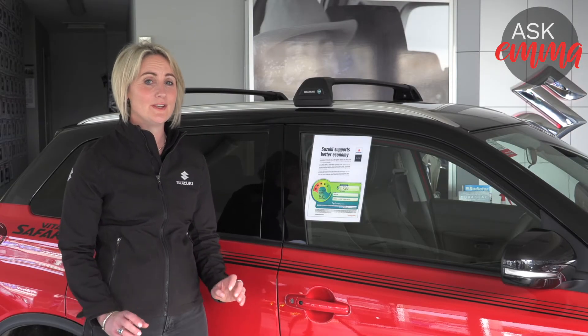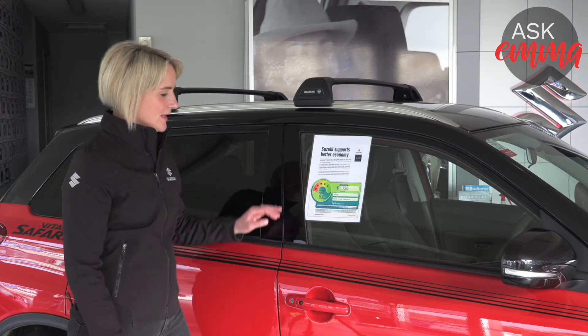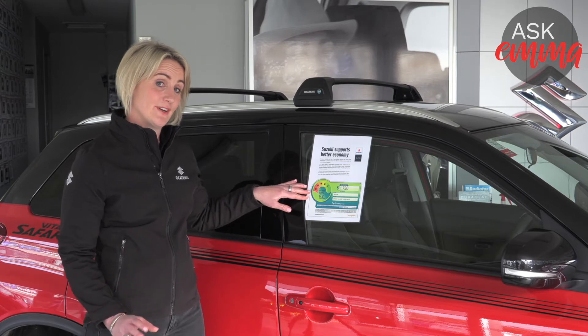A fuel economy card is a tool that you can use as a comparison when you're looking at different cars at a dealership. It looks like this, and it's actually something you can do for your current vehicle if you go to the Fuel Saver website online.